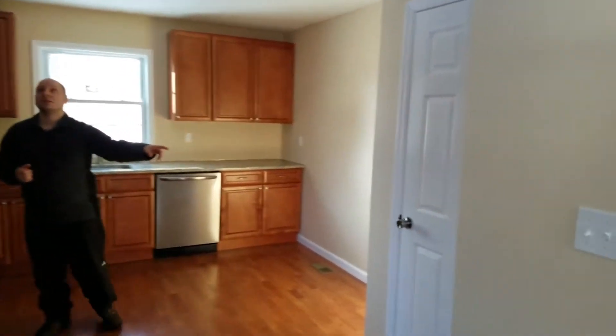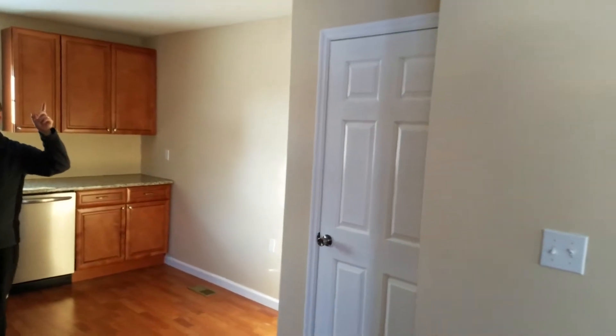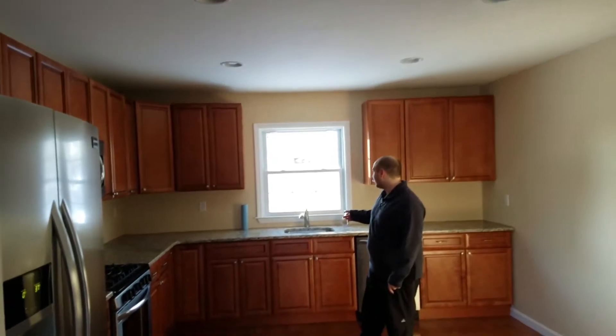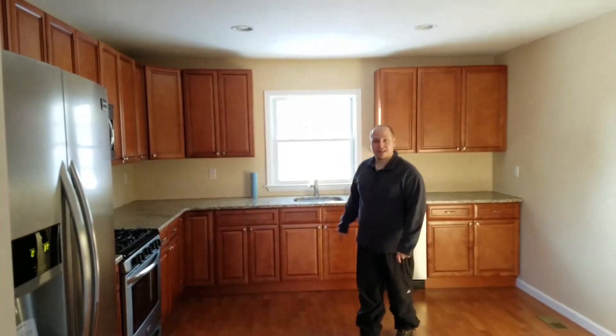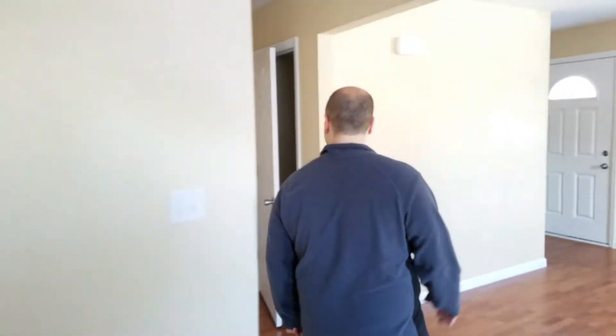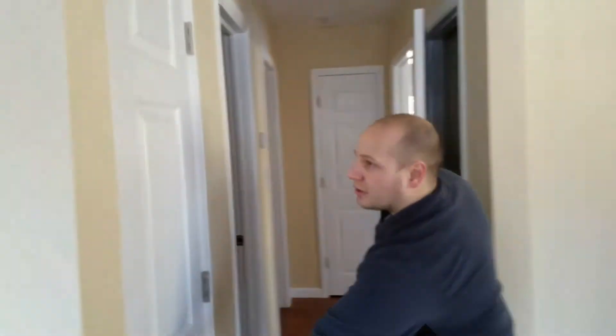We put in all stainless steel appliances, built out a pantry, put in nice recessed lighting, and obviously all new cabinets and granite countertops. There's a brand new window so you can see the nice backyard. We also built out a closet.